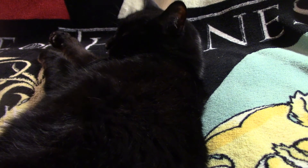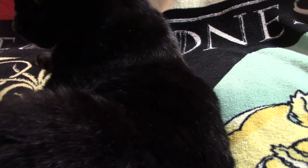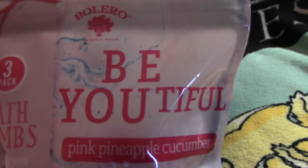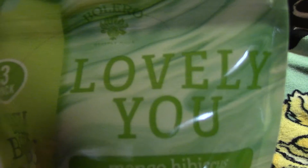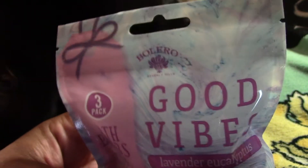For the majority of the bath and body items, I couldn't smell them or I wasn't into the scent, so the selection was much bigger than what I'm showing here. Let's start with some bath bombs. This one is pink pineapple cucumber — it says 'Beautiful' on it — and all of these come with three little bath bombs. This one is 'Lovely You' in mango hibiscus, and then we have 'Good Vibes' with lavender eucalyptus. Beautiful packaging — it's almost like a marble-ish kind of thing.